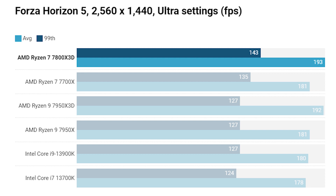Stepping up to 1440p in Forza Horizon 5, the 7950X3D pretty much matches the 7800X3D's average frame rate, but the 7700X at 135 and 181 is significantly slower than the 7800X3D's 143 and 193. That extra $50 for the 7800X3D is worth it. Intel doesn't do particularly well here - Forza Horizon 5 has always favoured AMD CPUs.